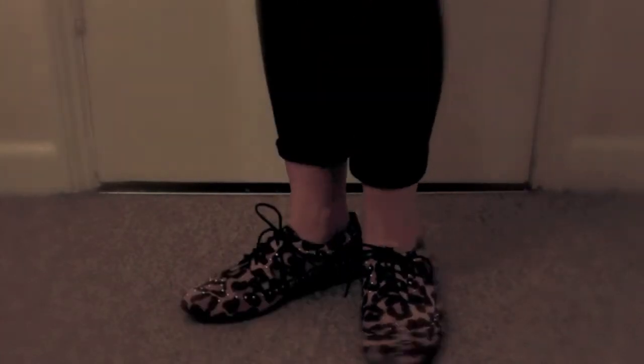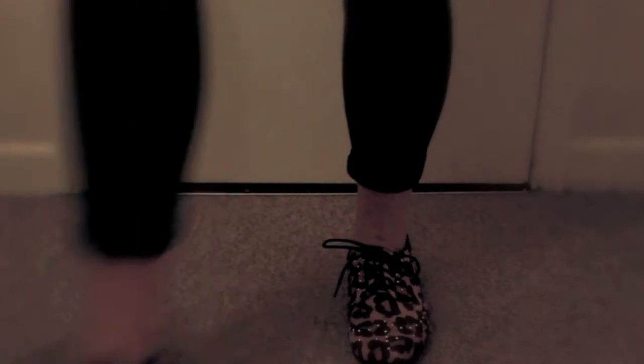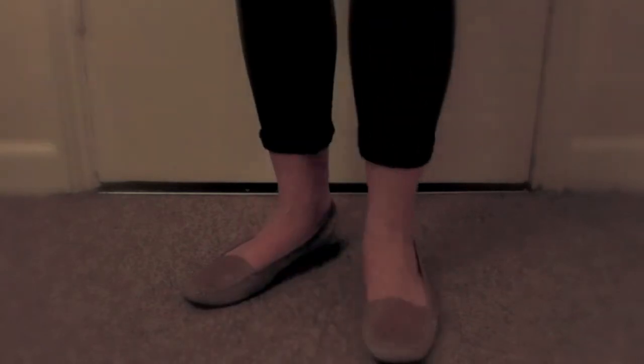These are a pair of leopard print and gold studded brogues from Dune, where I work. They're called Lakota, and they're online in the sale now for £32. These are a pair of Jane Shilton nude patent and nude suede little loafers — I think they're really sweet, bought on eBay. I used to work at Jane Shilton. These are a pair of Dune Burden black pony skin flats — really simple, but the way they're shaped is really flattering on the feet.